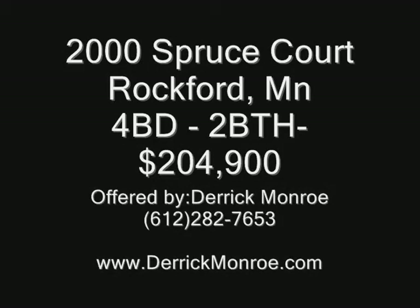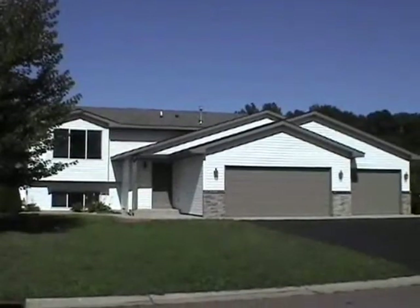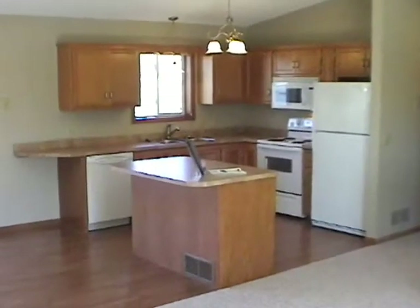Hello, this is Derek Minroe. I can be reached anytime at 612-282-7653 or our website at DerekMinroe.com. Today we're looking at a 95-built, 4-bed, 2-bath home located on 2000 Spruce Court that we have listed in Rockford, Minnesota. As you can see, a three-car garage and maintenance-free siding.